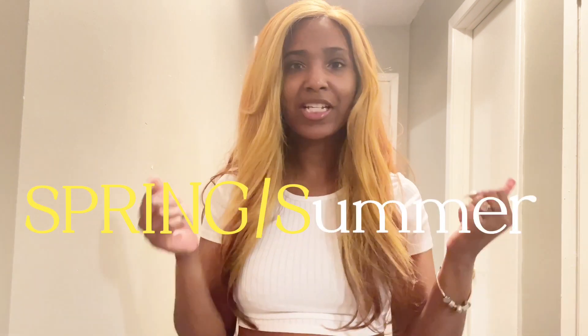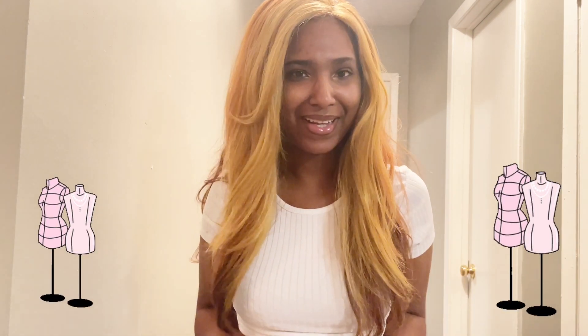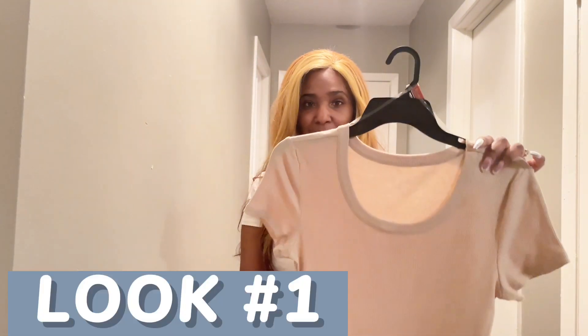Today we are going to be doing another spring/summer haul, but this time we're going to be doing a Walmart haul. I feel like it's local — everybody has a Walmart — so you can kind of go into this store, pick up some cute items, dress it up like I did. Go ahead and get into this video and get into look number one.